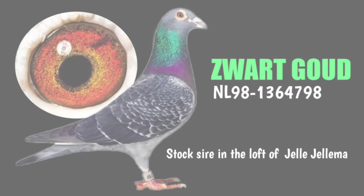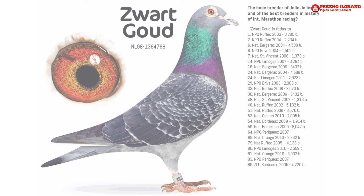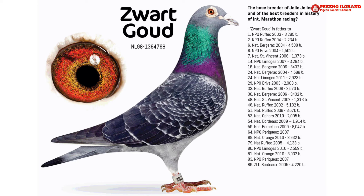The stock cock of the loft is Zwartgoud NL 98-136-47-98. This cock and some other youngsters were delivered by Mr. Kuz Ackermans. People in Holland often say the good ones aren't brought to your door, you have to get them yourself. This obviously wasn't the case here. Zwartgoud's usual partner was NL 2200-2056-02, the 02. This ace pair produced the following aces.